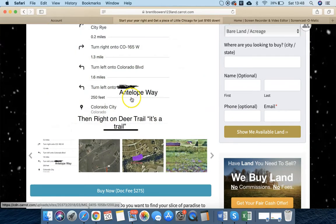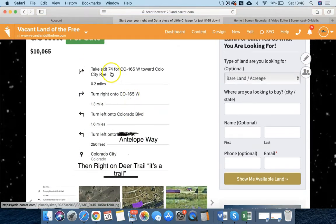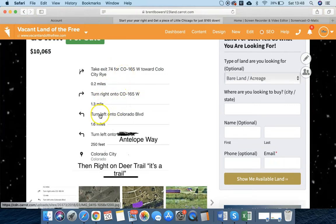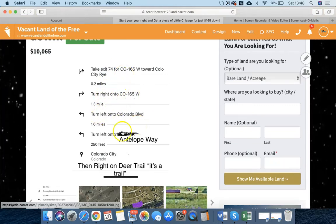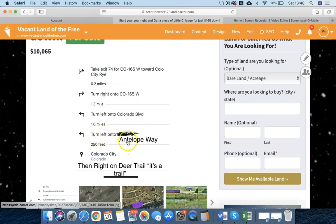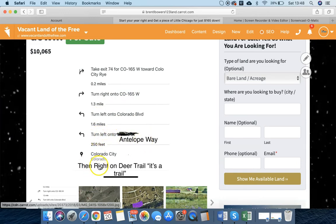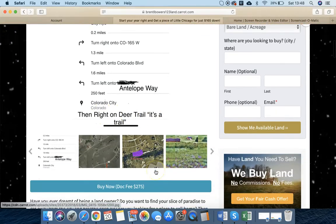So I made a little map here. You take exit 74 from I-25. You're going to turn right on CO-165, turn left on Colorado Boulevard, turn left onto Antelope Way, and then turn right onto Deer Trail. I'm going to show you right here.